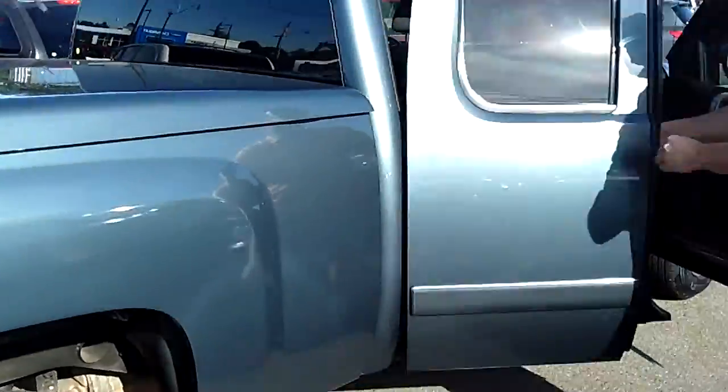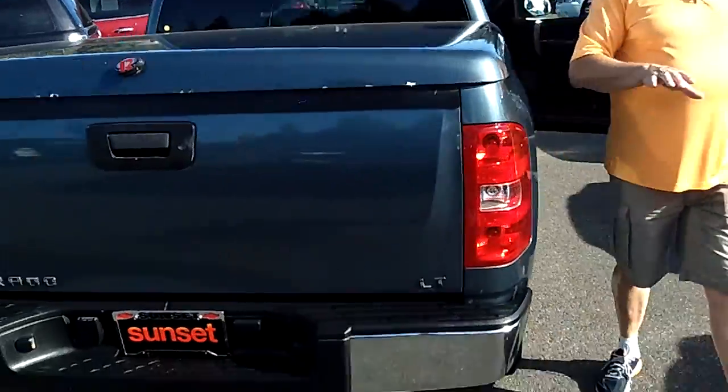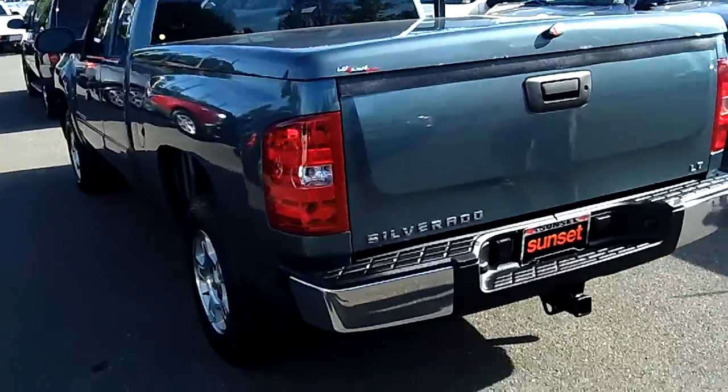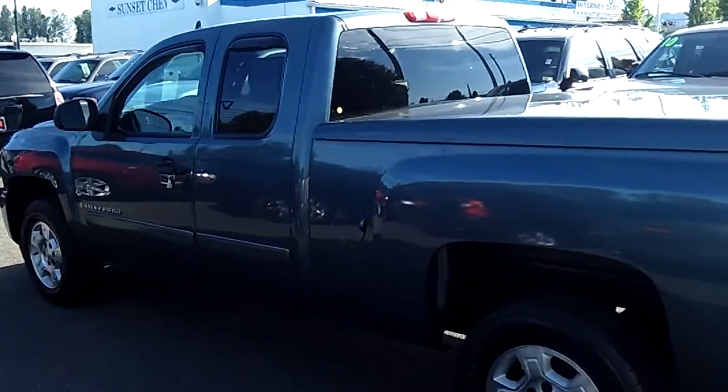You've got power windows in the back here, so all the room you ever need in this truck. Six and a half foot bed with a painted-to-match lockable hard tonneau, so you can lock the golf clubs up, the baseball gear, tools, whatever you need to do. This truck's got a tow package that's ready to go to work or play for you.